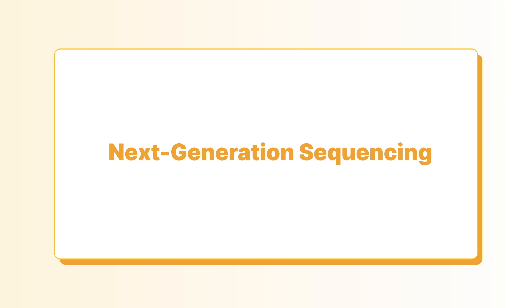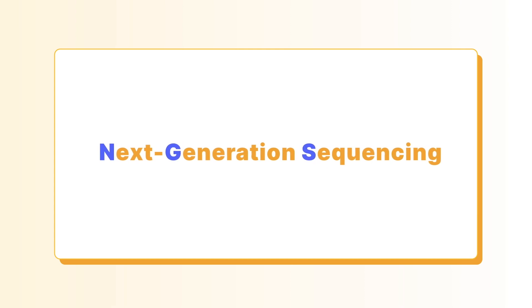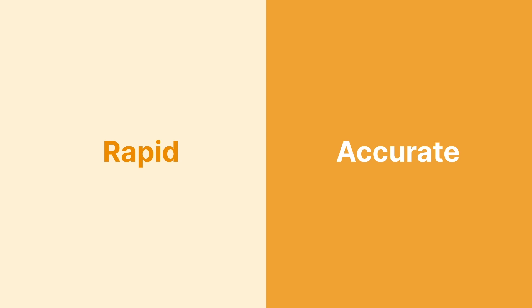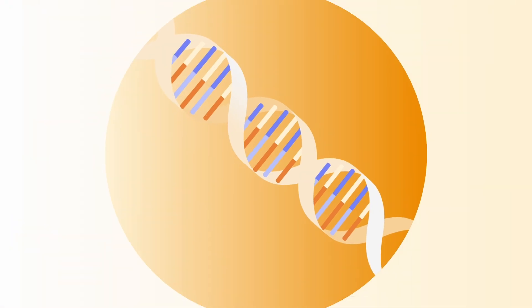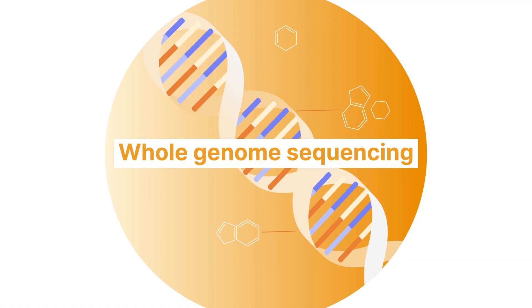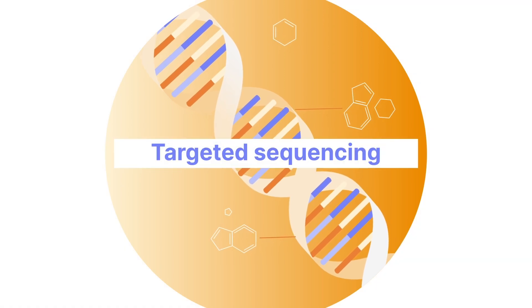Next Generation Sequencing, or NGS, empowers us to do this. NGS is a technology that addresses limitations of current testing options. It provides a rapid and accurate platform for detecting and profiling drug-resistant TB in two ways: whole genome sequencing and targeted sequencing.